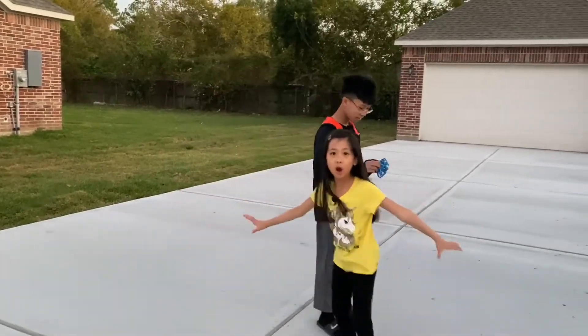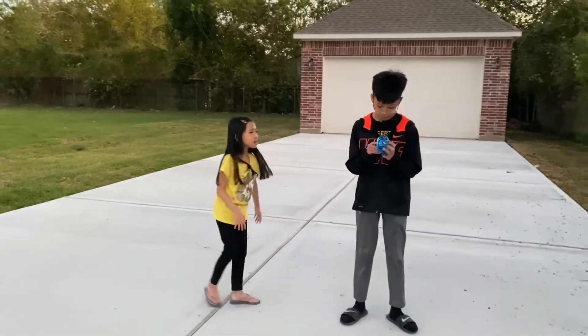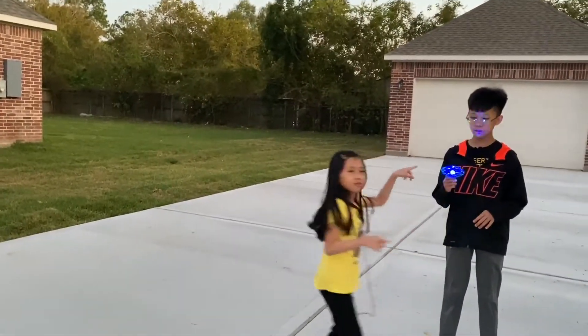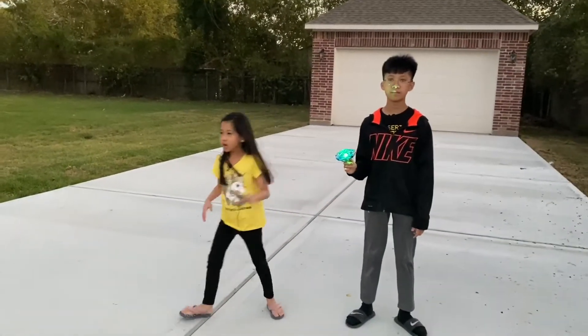But we're going outside because we're high car. Don't go in the place. So it lights up different colors.